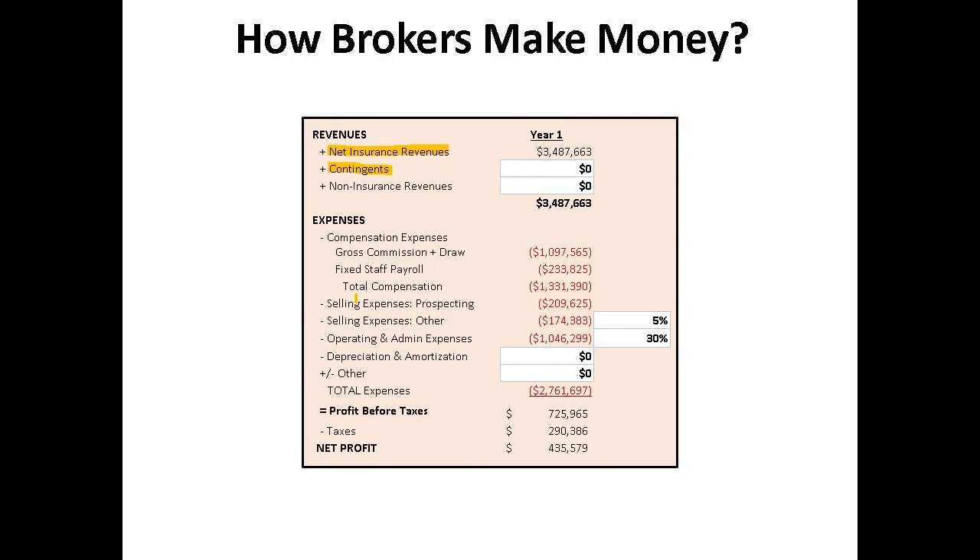Those are the revenues. Now you have to pay the expenses associated with running the business. Out goes money to the producers, account executives, and other personnel involved in selling and servicing your clients. You might see this listed as compensation expenses. By far, compensation expenses can be one of the largest expenses associated with operating a brokerage business.